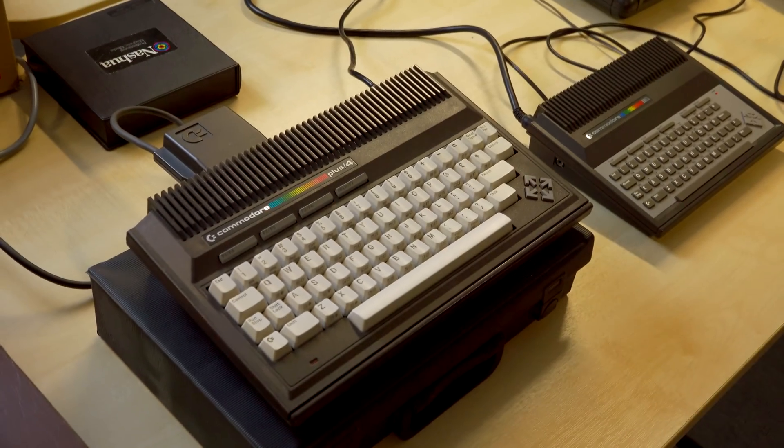The C232 had 32K of memory and was in exactly the same case as the Plus 4. Then there was the C264, which has obviously 64K of RAM. And then the top-end one was the V364, which — for some reason I can't fathom — had speech synthesis built in. The team that designed the Speak & Spell actually put a lady's voice into the V364.